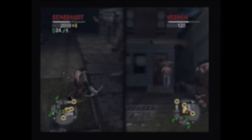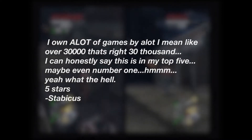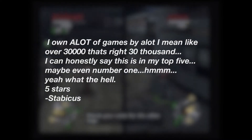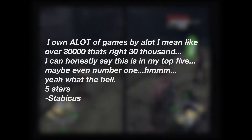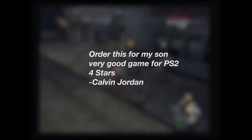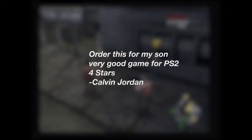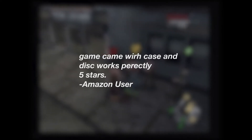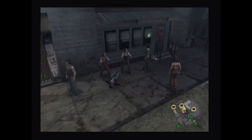Amazon reviews are mostly positive. Stabicus says: 'I own a lot of games — and by a lot I mean like over 30,000. That's right, 30,000. I can honestly say this is in my top five. Maybe even number one.' Five stars. Calvin Jordan says: 'Ordered this for my son. Very good game for PS2.' Four stars. What is wrong with you, mate? I hope your kid's an adult — this game does not mess around. And finally, an Amazon user says: 'Game came, case and disc worked perfectly.' Five stars indeed, my friend. There's a bunch of different versions of this, and in fact it's been re-released in HD on the PS4. It's a hell of a game, and I'm happy to give it my first Abandoned Trophy.